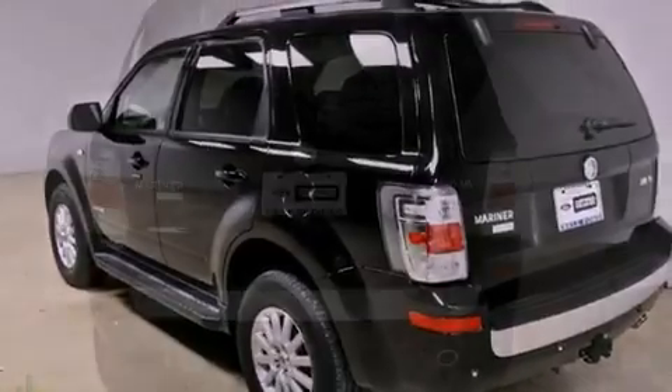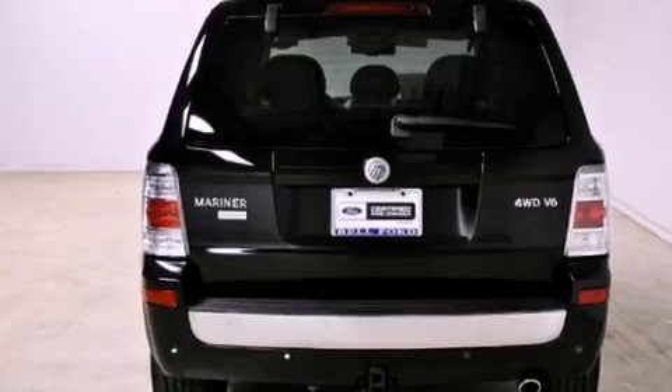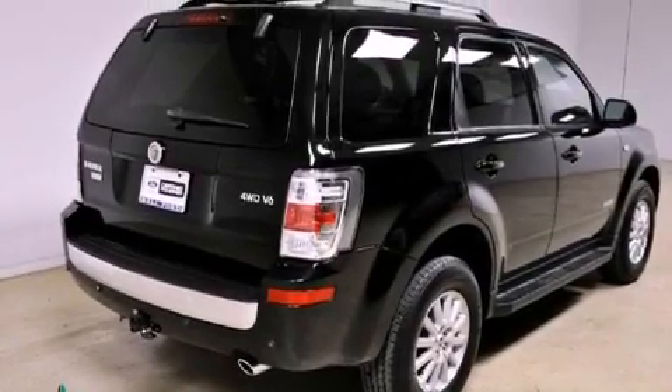Features include aluminum wheels, a low-tire pressure indicator, cruise control, an in-dash CD changer, four-wheel independent suspension, and the secure lock anti-theft system.